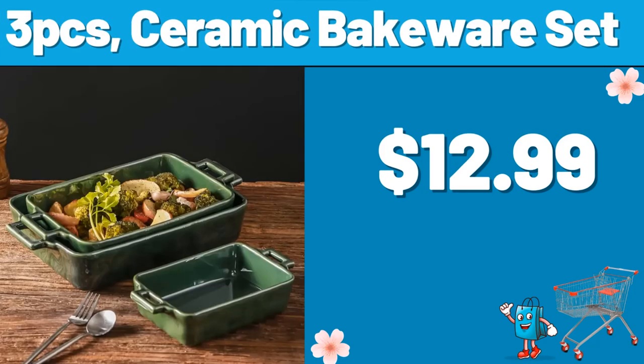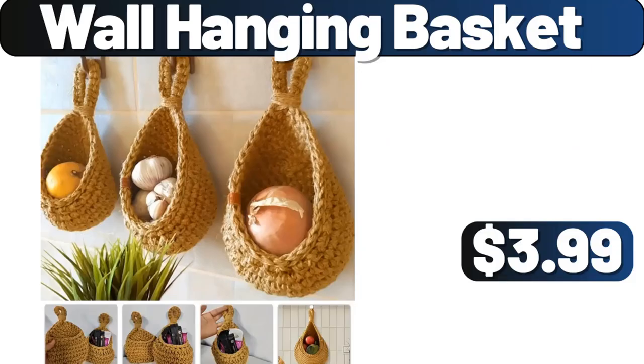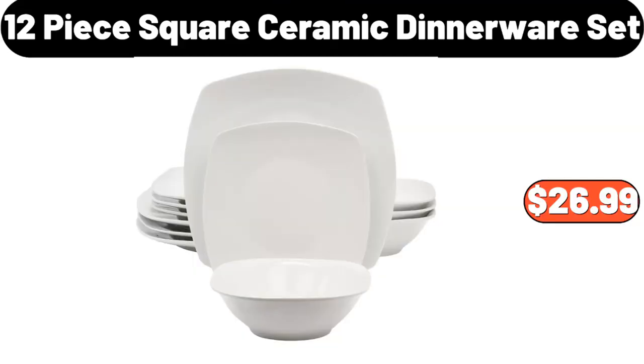3PCS Ceramic Bakeware Set, $12.99. 2-Section Laundry Hamper, $29.99. Wall Hanging Basket, $3.99. 4PCS Plastic Lunchbox, $3.99. Hanging Garment Bag, $3.99. 12PCS Square Ceramic Dinnerware Set.